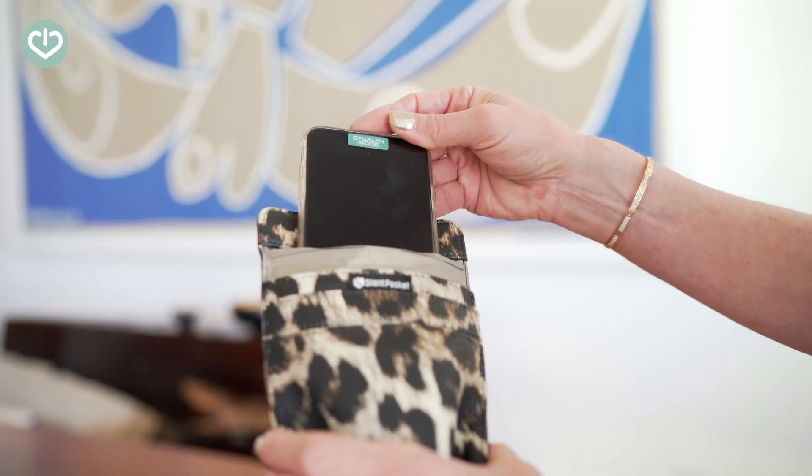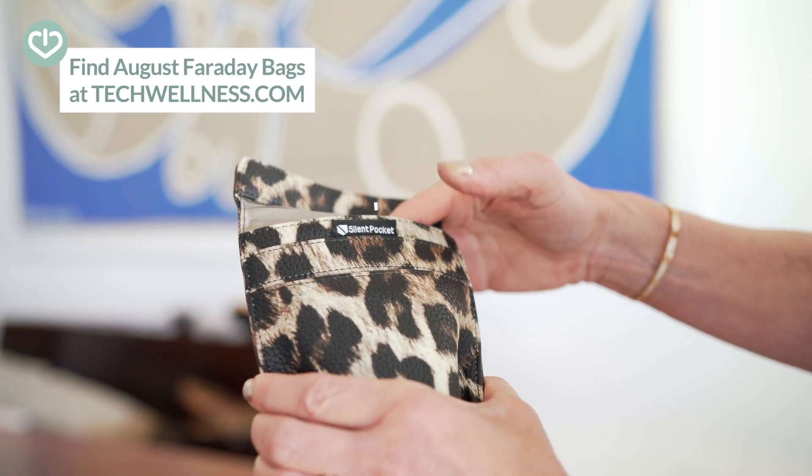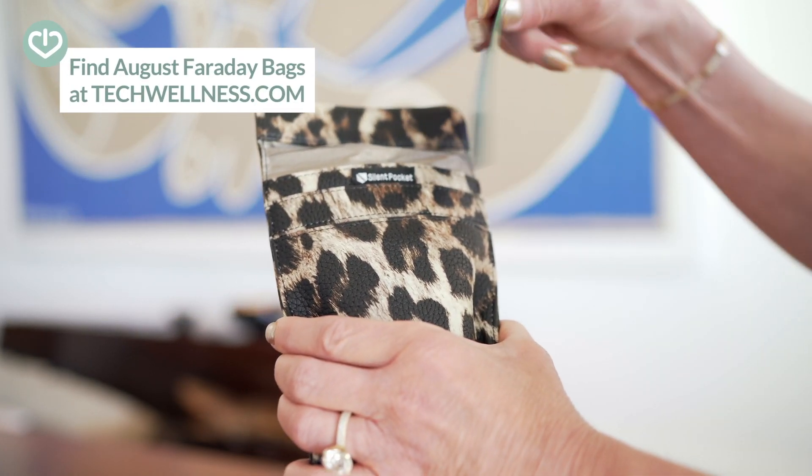This wireless energy is invisible — you can't see it, smell it, or touch it. But the World Health Organization has classified it as a Class 2B possible carcinogen. I think of it as just another toxin that my body doesn't need to deal with. So whenever I can, I unplug wireless devices, turn them off, put them in Faraday bags, and try to make my environment a little bit cleaner. We can do that really easily by just wiring up and being aware.